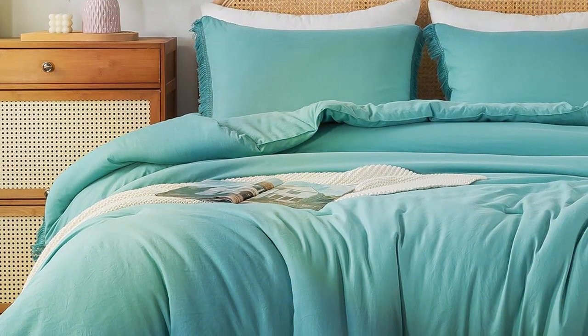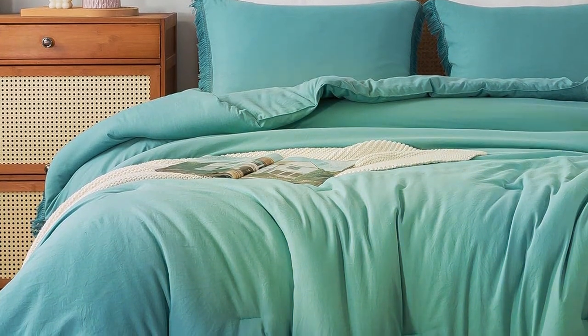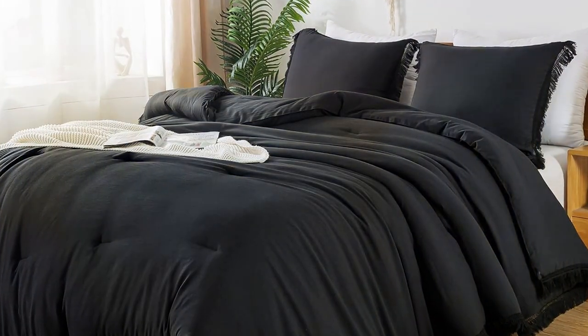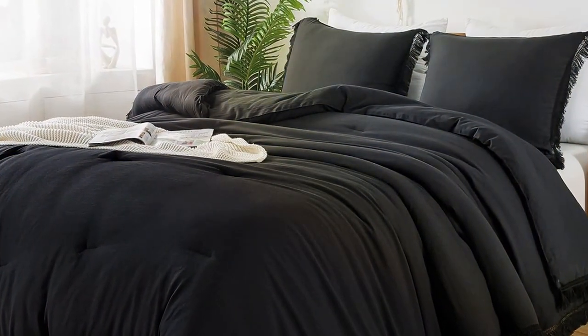Thank you for tuning in to our 7 Best Comforter Sets King Review. We hope you found the perfect bedding solution for ultimate comfort and style. Don't forget to like, subscribe, and hit that notification bell for more top-notch product recommendations. Sleep like royalty with the best comforter sets.